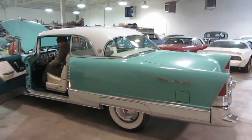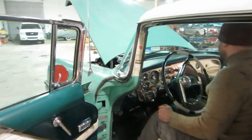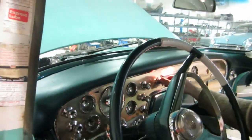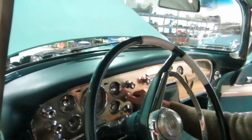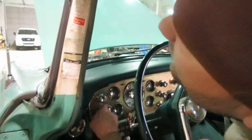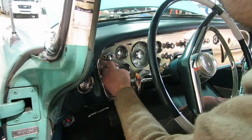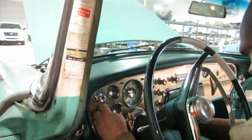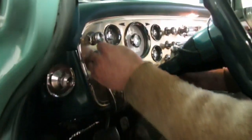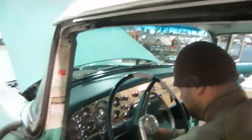This is a 1955 Packard 400 — just started the car up. Everything works. The radio will turn on and you'll see a light, but we're not getting a signal. The antenna does go up and down, so the power antenna works. The heater is blowing — you can hear it. The antenna goes all the way down but the heater does work.